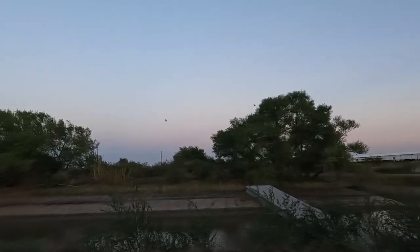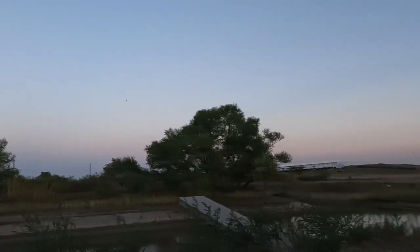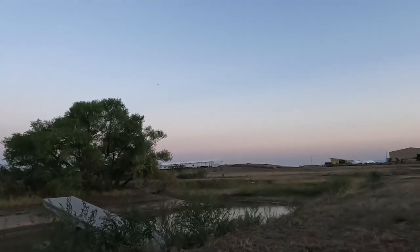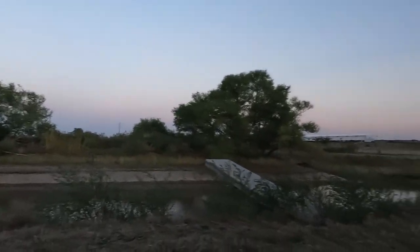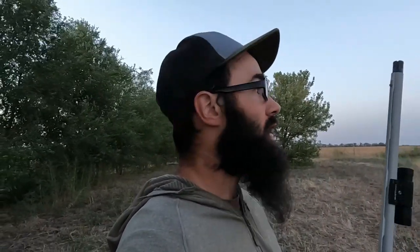I literally just turned off the camera — it's been 30 seconds — and four birds came right over the pond just like ducks. Just like ducks: 'oh looks like it's safe.' Anyway, just had to show you guys something really frustrating.